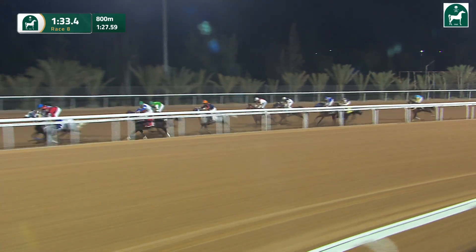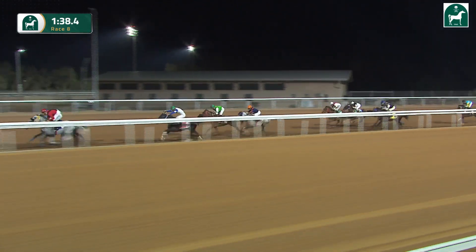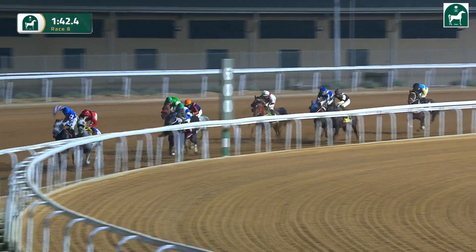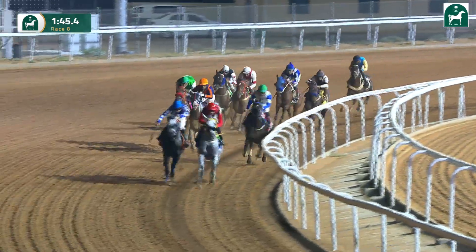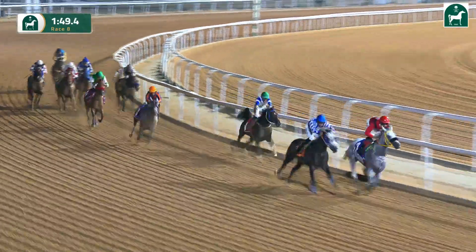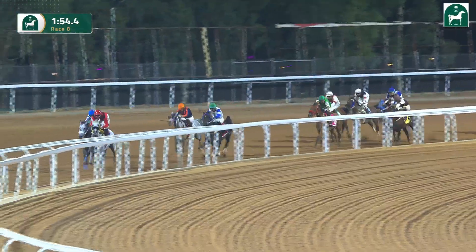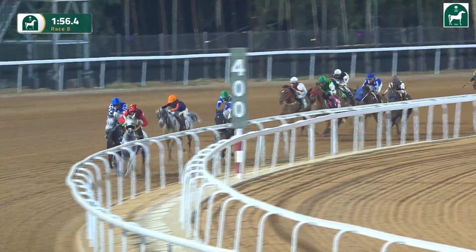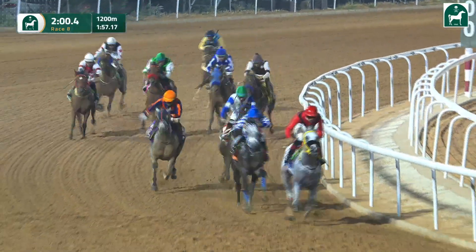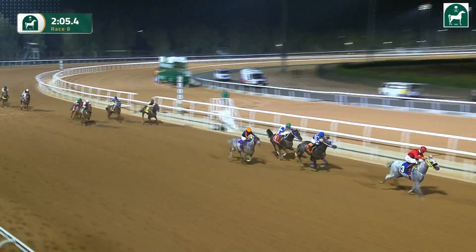Hatamat al-Khaladiyah is out in front, travelling strongly as they make the turn out of the back straight. In second spot is Mishal al-Khateab, then Fala Judah in third who is beginning to struggle. As they head towards the final 500 metres, Muna is trying to stay on, followed by Mahbubat Jude in green and white. Three quarters of a length now separates Hatamat al-Khaladiyah from a rather tired-looking Mishal al-Khateab, while Muna moves into third from the back of the field.